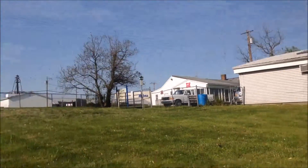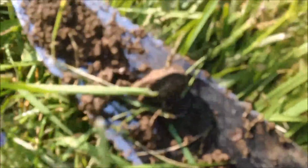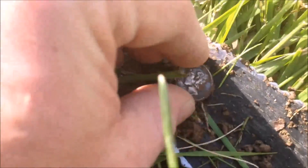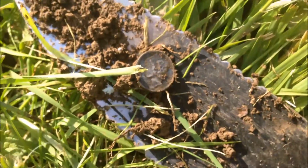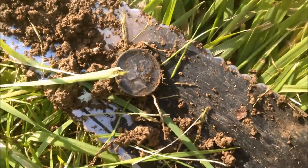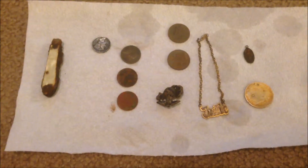I'm out here at Chaps Lake in Independence, Kentucky — nice day. I looked down and thought it was a penny, but I got a nice little Merc, dug at 13. I'll clean it off and get the date for you guys.